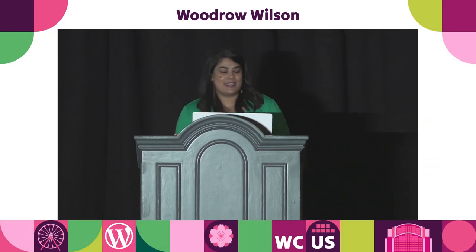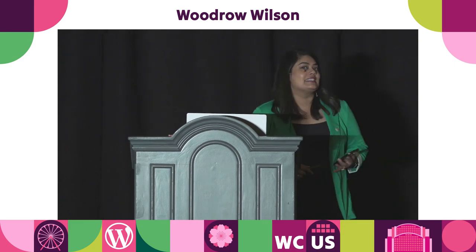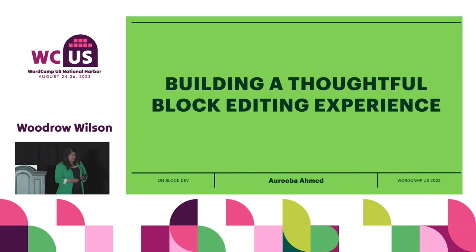Thanks for being here. We're going to get right into it because it is only 15 minutes. Building a thoughtful block editing experience — honestly, I should have called it building a thoughtful editing experience because it's not just about blocks, as you're going to find out.